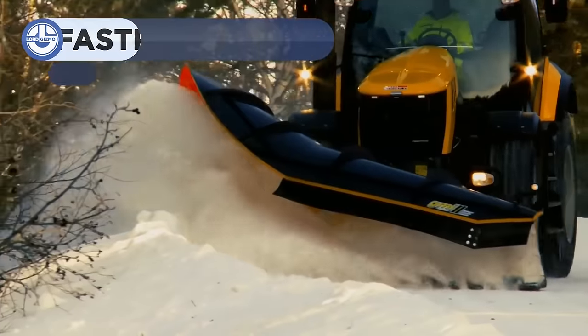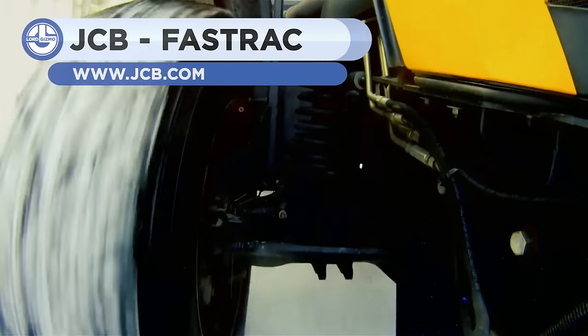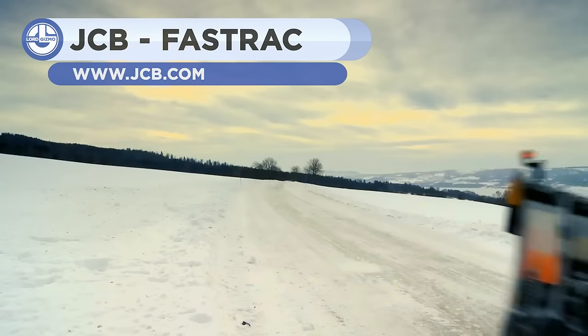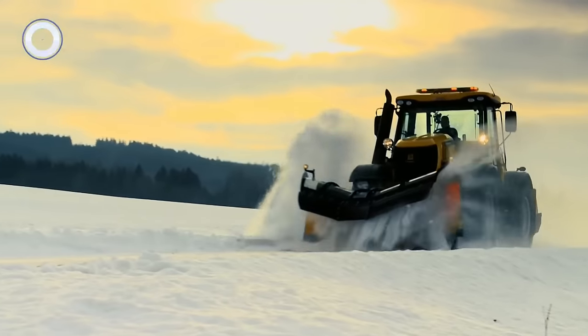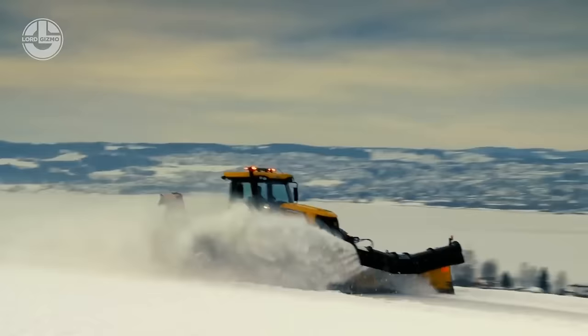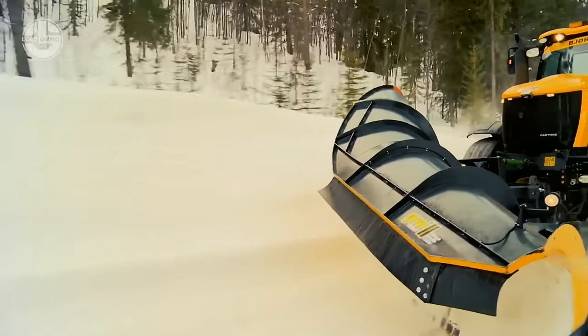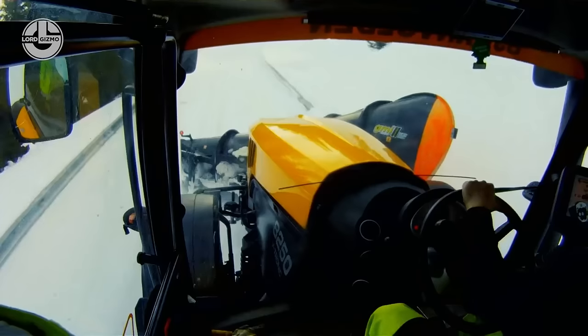JCB's Fast Track tractor series is on its way, setting new world records as the fastest production tractors in the world. Fast Track 1 can hit speeds of 103.6 miles per hour, and the new Fast Track 2 can now hit speeds in excess of 150 miles per hour. Here, it's seen moving with the GIMI snowplow attachment.